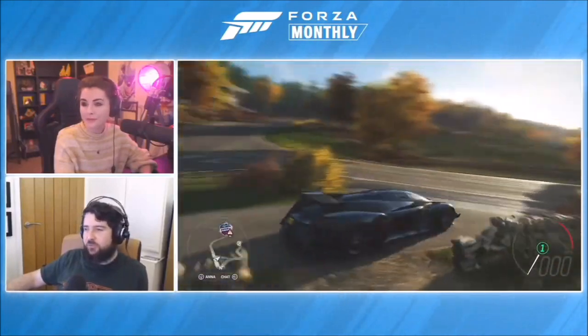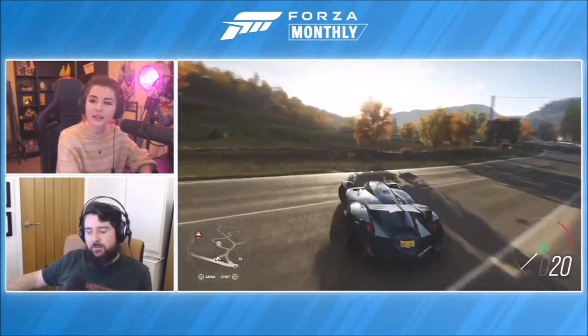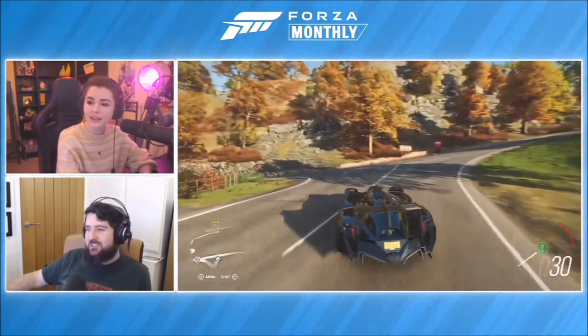That trailer makes it look absolutely fantastic — amazing job on that. So what can you tell us about this car? Not only does it look like the Batmobile, but it's a street-legal prototype electric hypercar mainly for showcasing new technologies and new design processes. One of the big things is it's electric, with quite a lot of power.